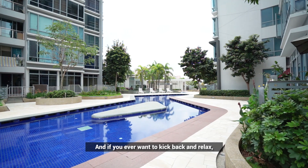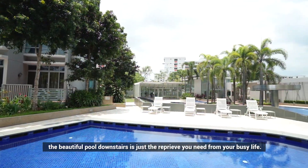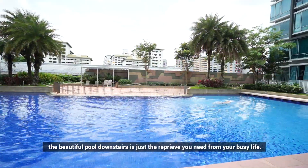And if you ever want to kick back and relax, the beautiful pool downstairs is just the reprieve you need from your busy life.